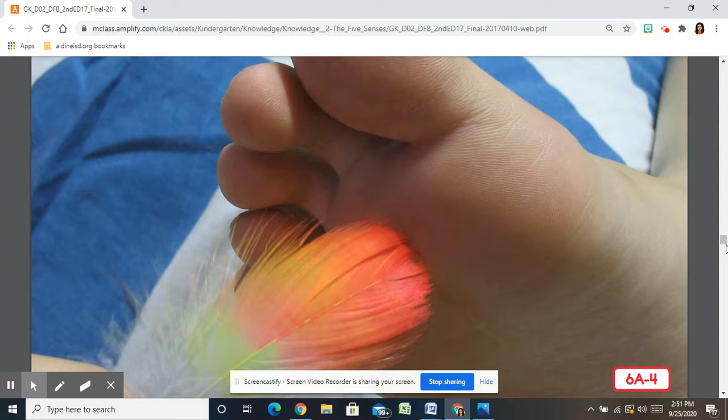If you have any ticklish spots like the bottom of your feet, those are also examples of sensitive areas. Although you feel something with every part of your body, some parts have more nerves beneath the skin than others, so you feel more with those parts. We say those parts are sensitive areas. Your fingertips are very, very sensitive.